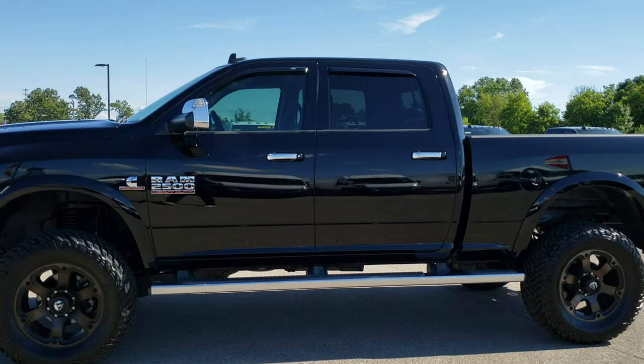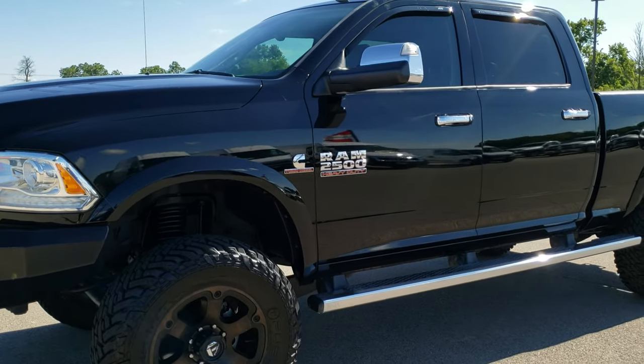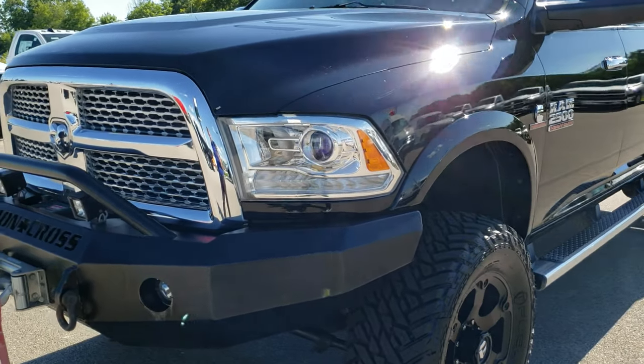This is stock number 10178. We are here at Summit Automotive in Fond du Lac, Wisconsin — your new and used Ram and heavy duty truck headquarters.